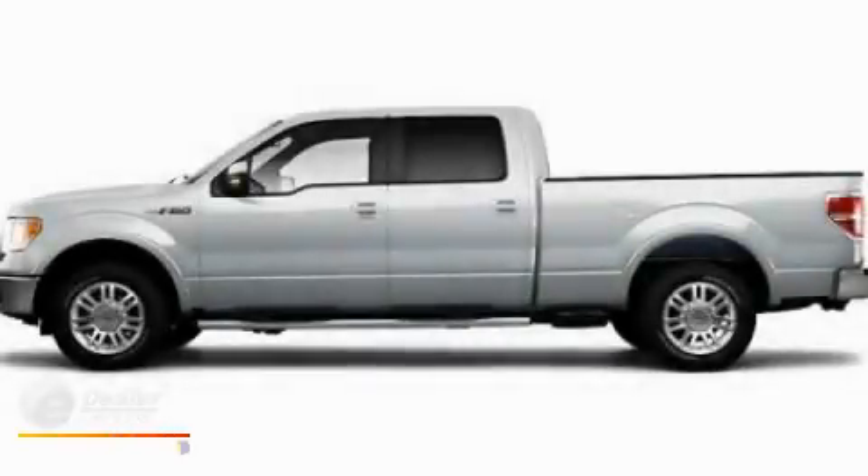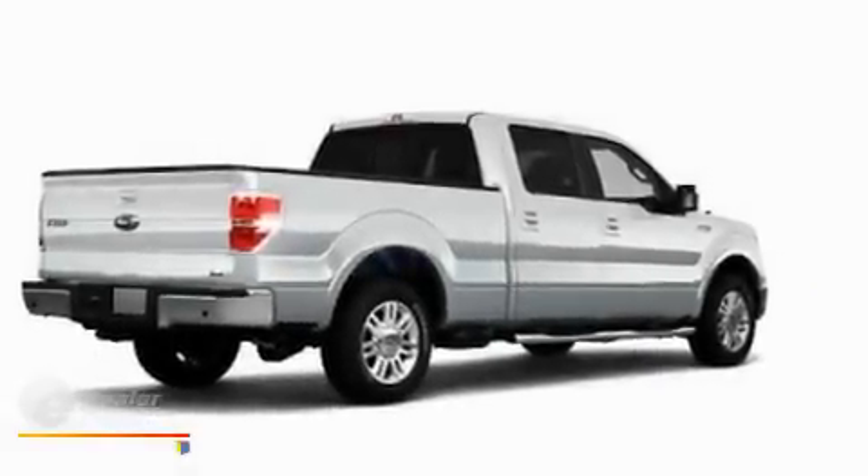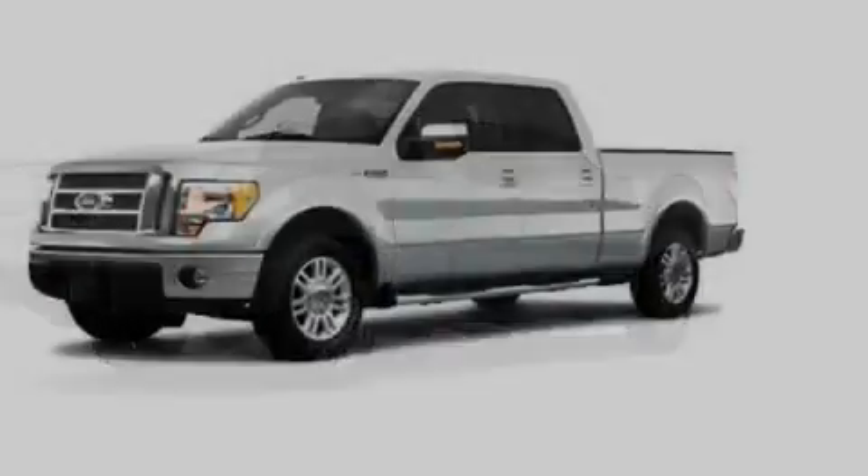This is a 2010 Ford F-150. It has what you need for work as well as what you want for play. It has an 8-cylinder engine and an automatic transmission.